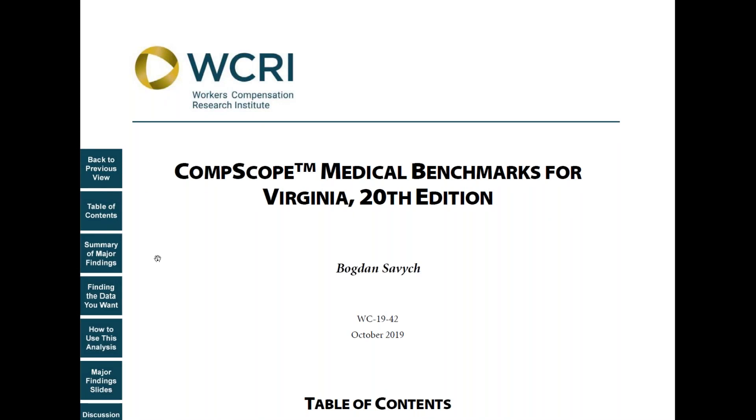Hi there, this is Barton Savic, and I'm a researcher at WCRI. I am here to tell you about a new set of reports, ComScoop Medical Benchmarks 20th edition.